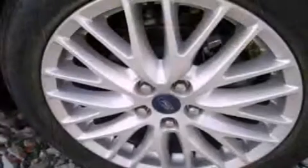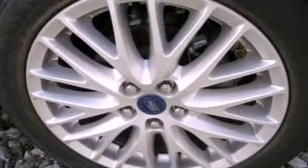With an EPA estimated rating of 37 miles per gallon on the highway, this vehicle does not compromise its fuel efficiency for size, comfort, or fun.